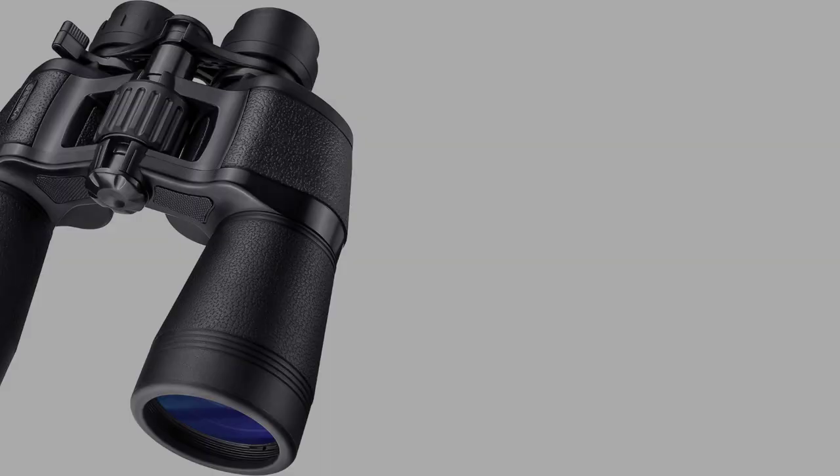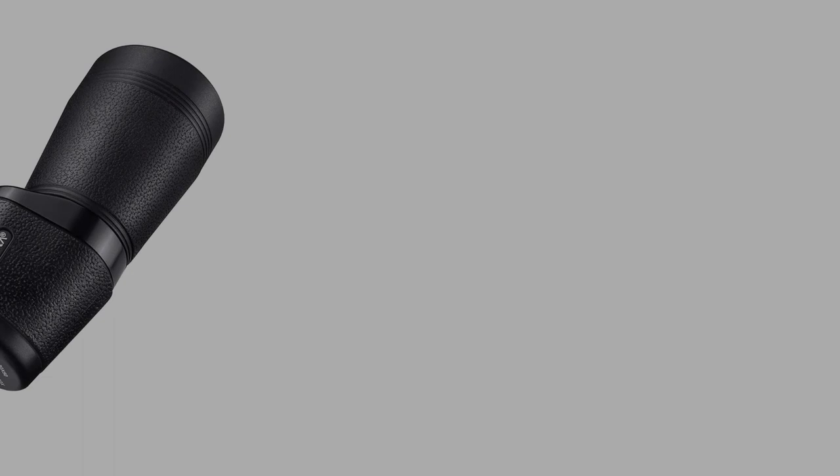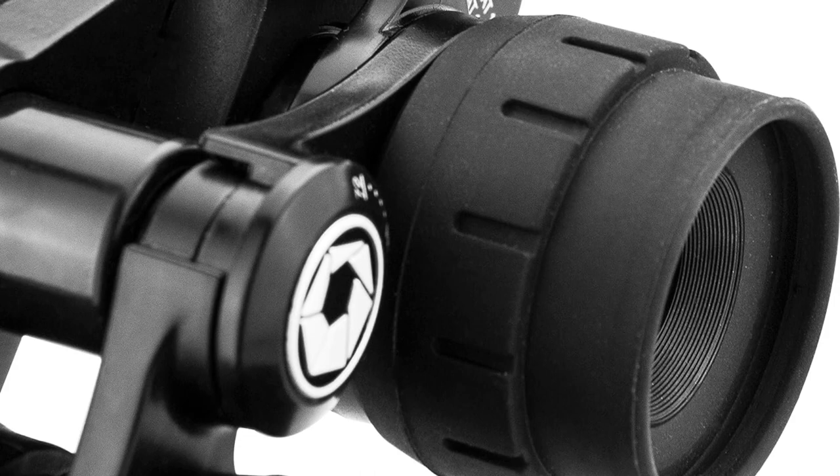Number 3: Barska 10-30x50 Level Zoom Binoculars. The Barska 10-30x50 level zoom binoculars is a handy optic suitable for a wide range of activities. With 10-30x zoom magnification, 50mm objective lenses, and fully multi-coated premium optics, these binoculars provide bright and crystal clear views — whether you're bird watching, attending a sports event, or going on a trip. The rugged design, protected by durable shock-absorbing rubber armor, ensures they withstand outdoor adventures. The included carrying case, lens cloth, and neck strap make it easy to store and carry them wherever you go.